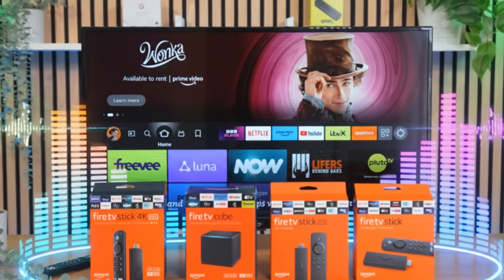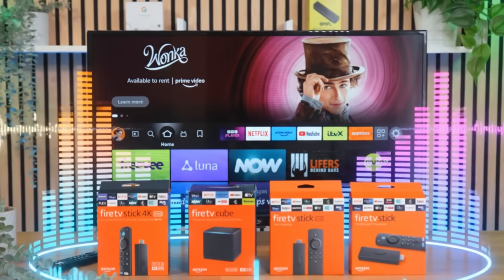You've probably heard people say that Fire TV devices are always listening, but that statement needs context because it's not true for every Fire TV device. Today I want to clear this up properly — what listens and what doesn't, and how to make sure your setup is as private as possible.